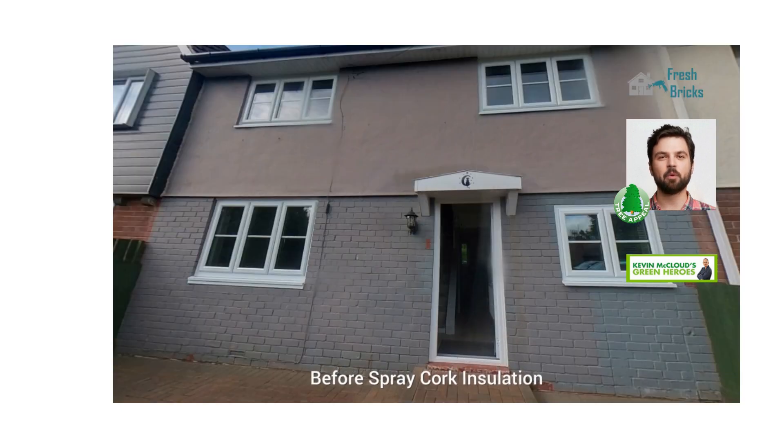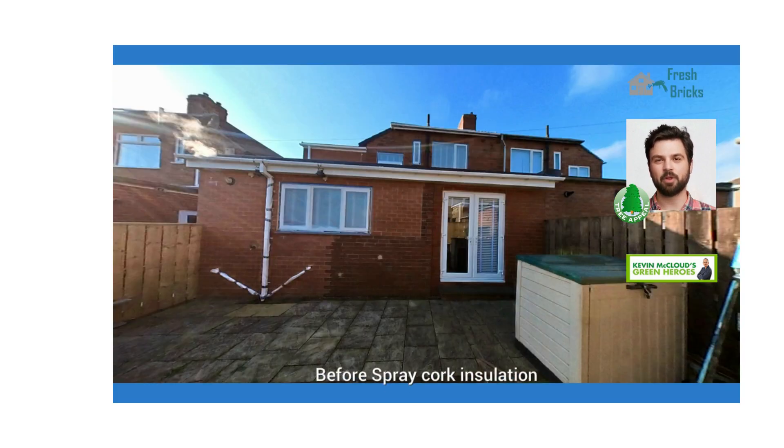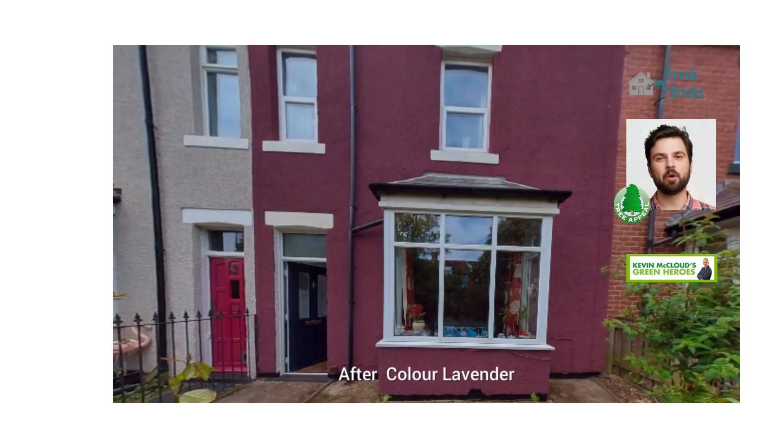Spray Cork will provide even stronger eco-credentials and greater thermal efficiency. On top of the existing features of Thermo Cork — such as weatherproofing, borated fire resistance, acoustic absorption, adhesion to almost every surface, and a natural resistance to cracks, damp and condensation, algae and moss — Spray Cork offers the following improvements and benefits.